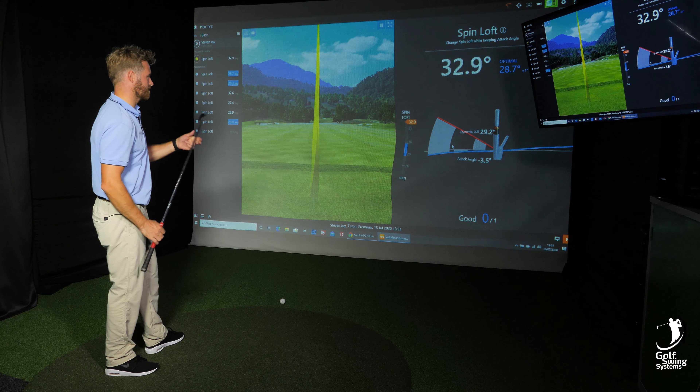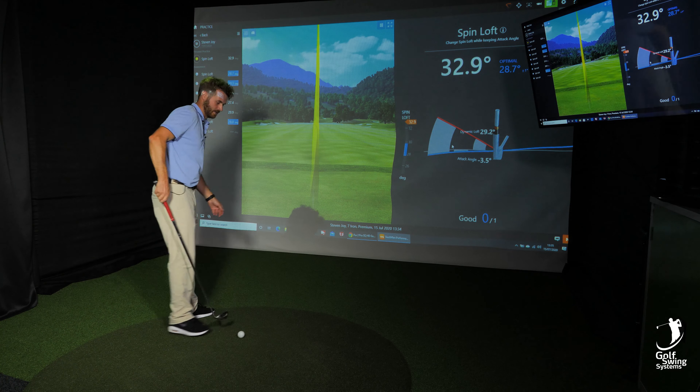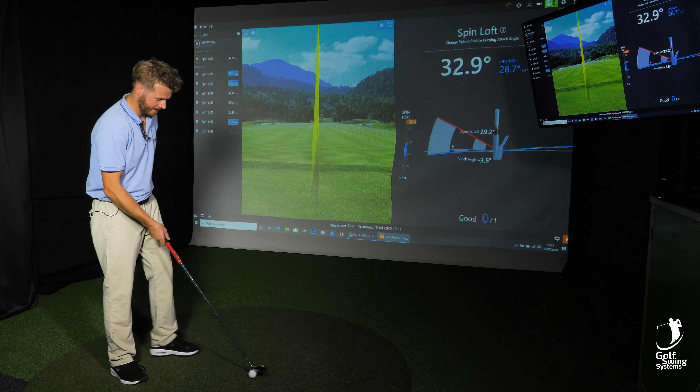Therefore it went too high with the club I'm using, which is a 7-iron. She's pretty much not happy with me, so I'm going to give it another go to see if I can get it down.